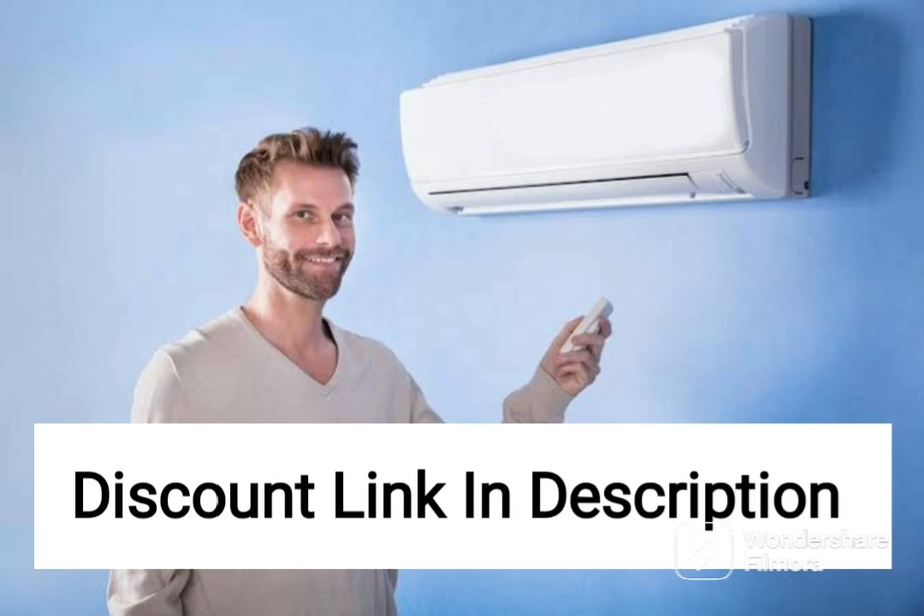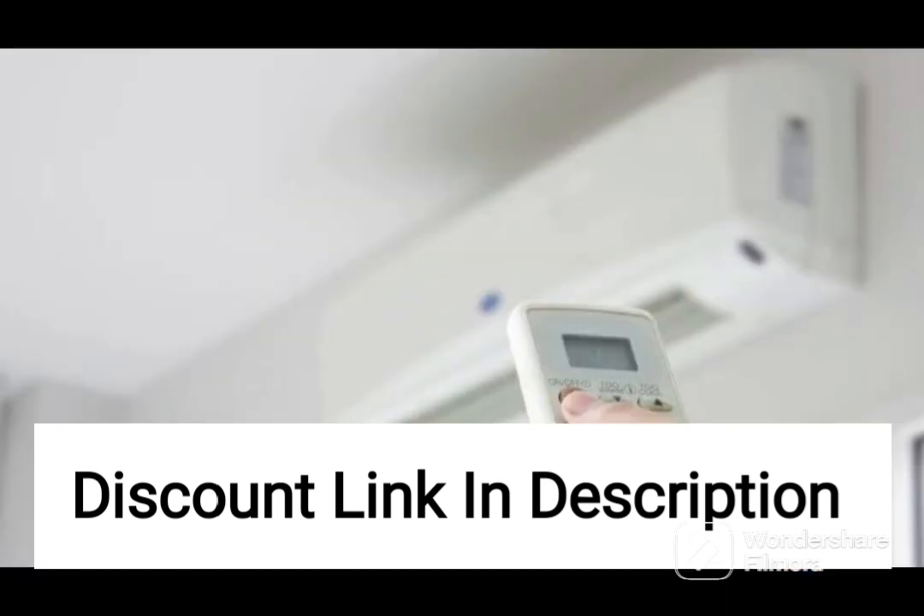The Panasonic 2-ton 4-star Wi-Fi Twin Cool Inverter Split Air Conditioner is a reliable and efficient option for cooling large spaces. It comes with a copper condenser and shield blue anti-corrosion technology, which enhances its durability and longevity.